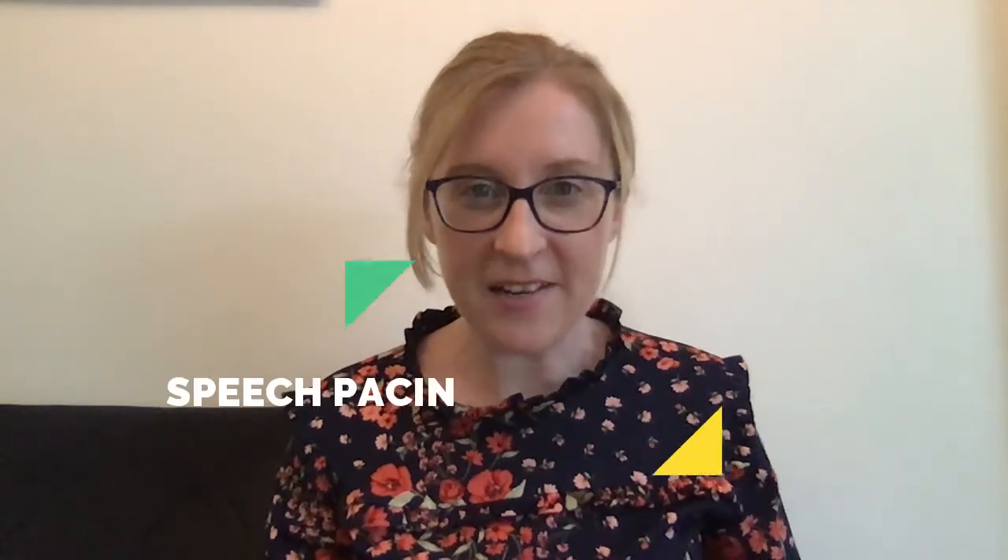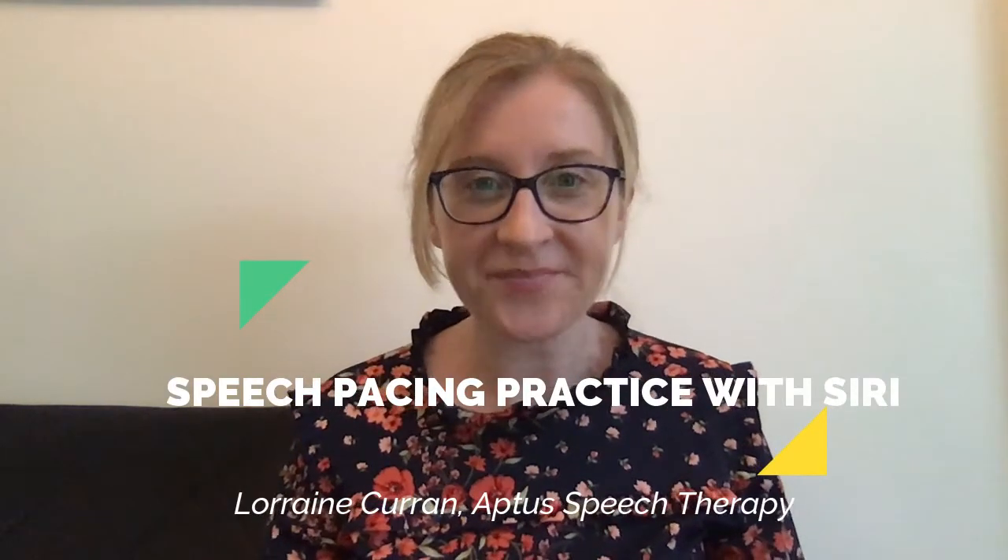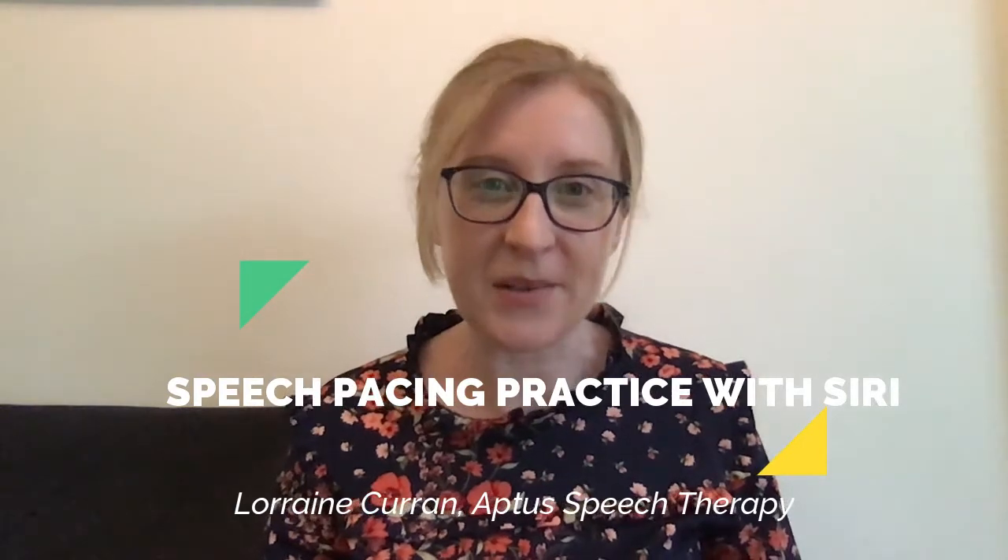Hi, I'm Lorraine from Aptos Speech Therapy, and in this video I'm going to be talking to you about speech pacing practice with Siri.